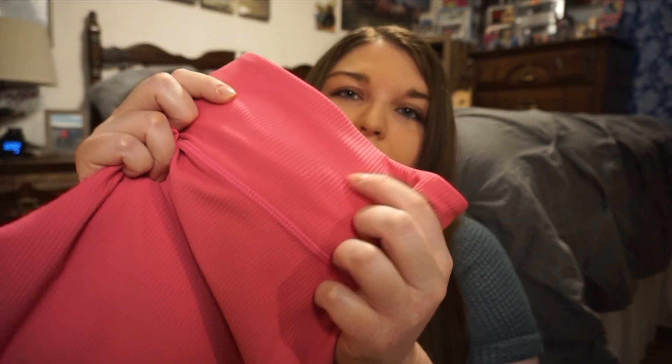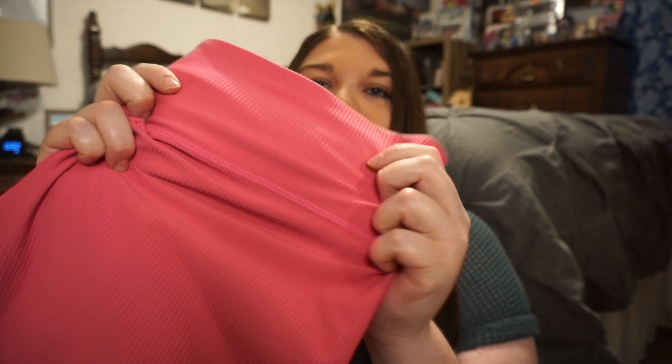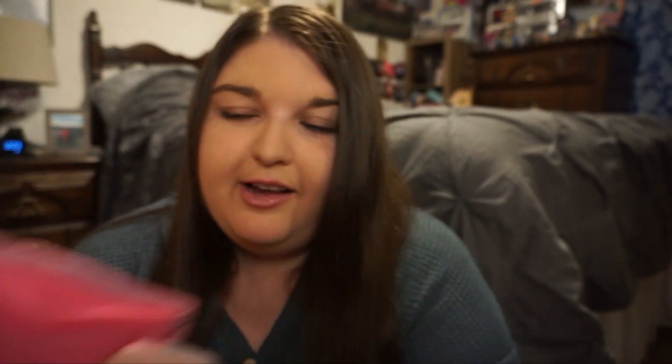The next legging I got is this pink ribbed one — it is called the One It Legging. They are so comfortable and I love the pink ribbed pattern. They are so stretchy, and they have a pocket in the back just like the other ones. These are my absolute favorite and I highly recommend them.